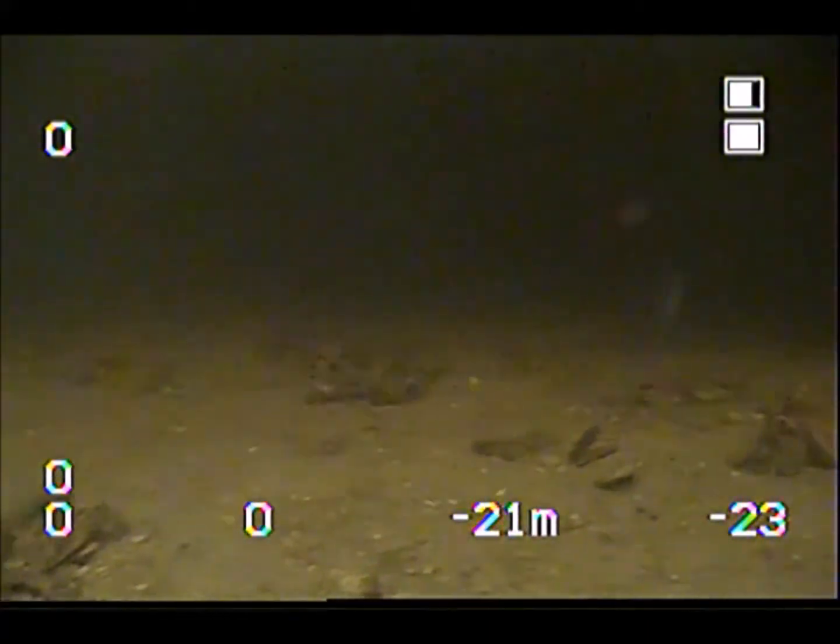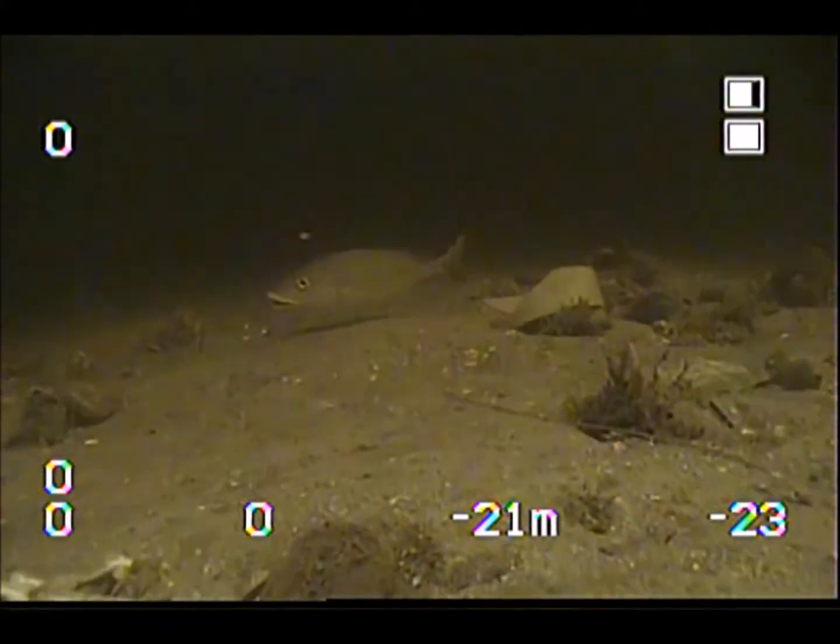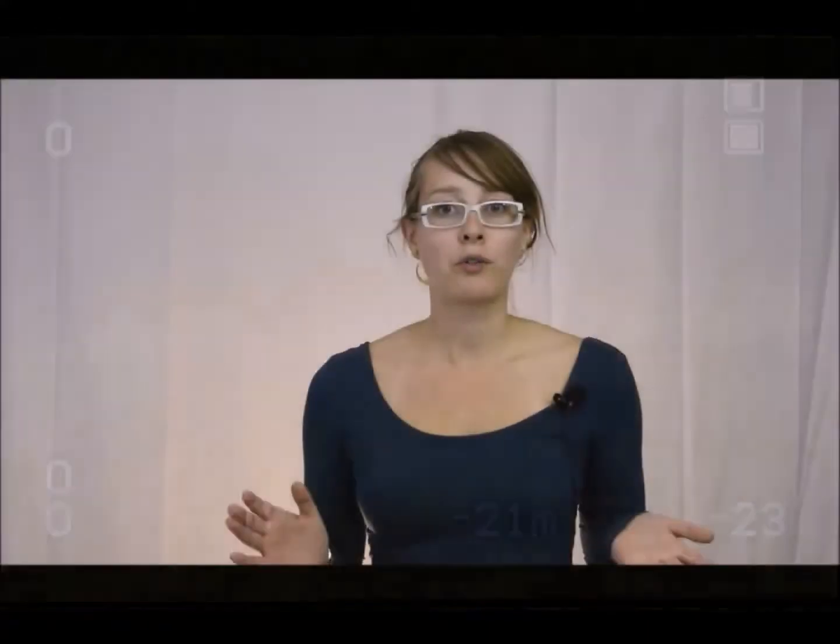Number one: scouting for the perfect spot for your farm. With use of an ROV, you can characterize the bottom of lake beds, ocean floors, all before you start growing your crop to ensure that you have found the perfect location to start your farm.